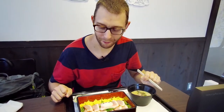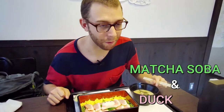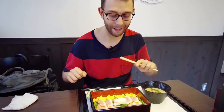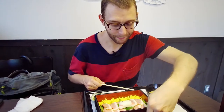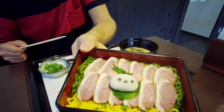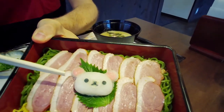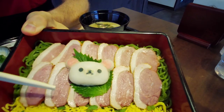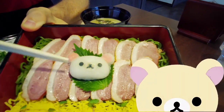For today, I chose some soba — this is buckwheat noodle, but here it's tea-flavored soba with duck meat. It looks so delicious and very kawaii. You can see this is like daikon radish, and it's shaped to look like Kiiroitori, the friend of Rilakkuma. Very cute, right?